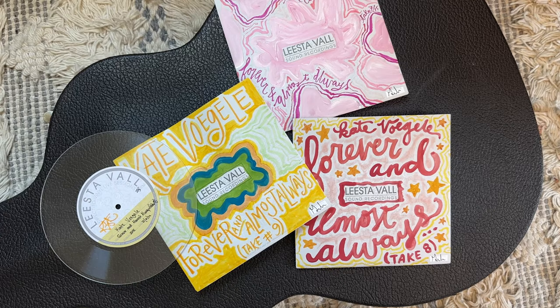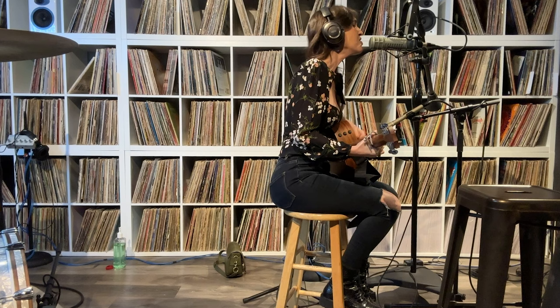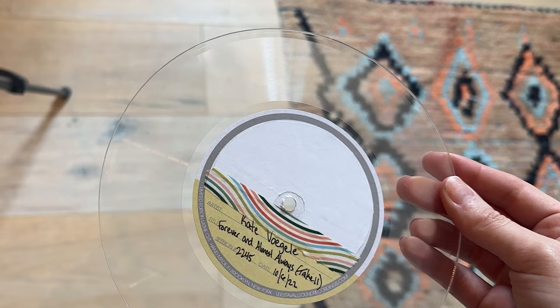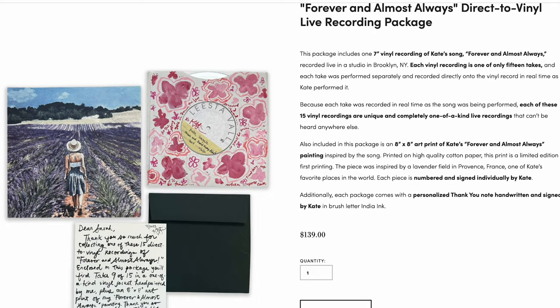I cataloged the process in the studio back in the fall when I was in New York making these albums, and it's so much fun now to finally be able to share them with you. They're back from the studio and it's a really unique way for me to share what this song means to me in 15 totally separate ways. You can find these 'Forever and Almost Always' New York City vinyl recording session packages in my online shop at katevogel.com, and you can also find art prints of my 'Forever and Almost Always' painting in the shop too.